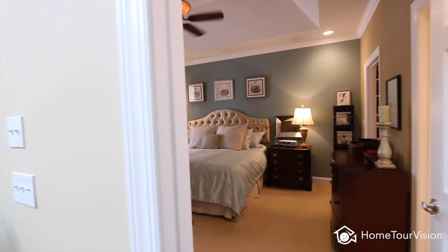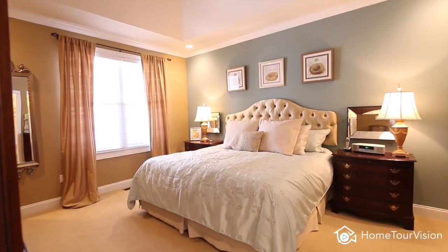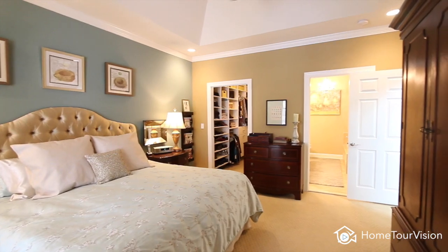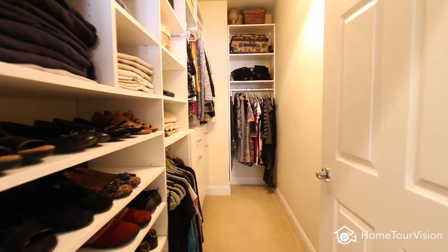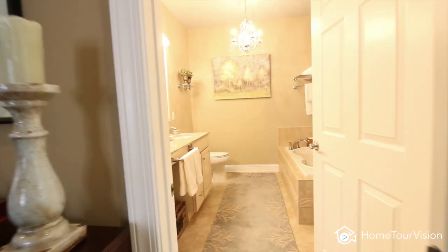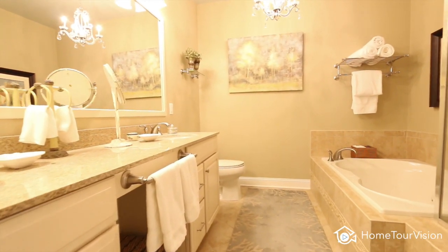Retreat to the master suite with tray ceiling, ceiling fan, and custom walk-in California Closet. The master bathroom is well-appointed with granite, tile walk-in shower, and jetted tub.